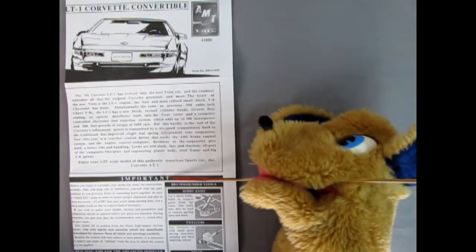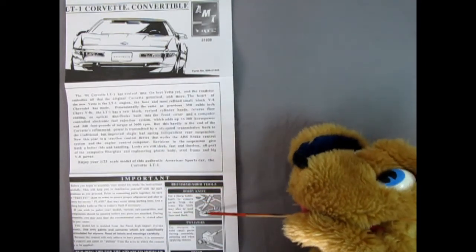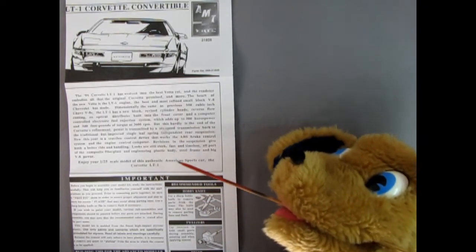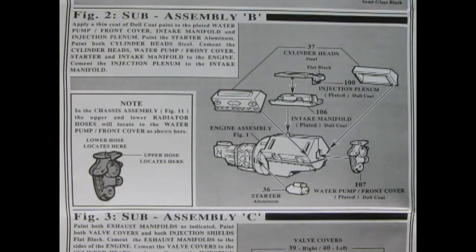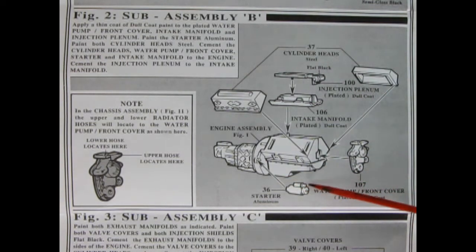In the first illustration we have our engine assembly: the right and left engine block, transmission, transmission plate, and oil pan. Panel two is sub-assembly B, covering the cylinder heads, chrome intake manifold, top of the injection plenum, chrome water pump, front cover, and a starter motor — which should be painted aluminum. Note the location of the upper hose here.